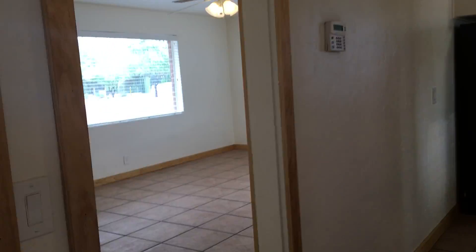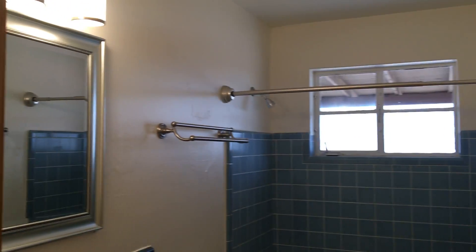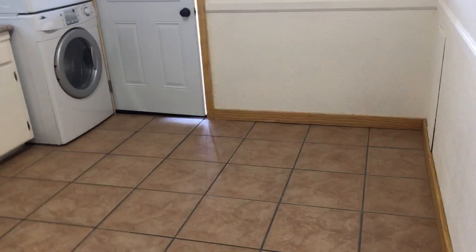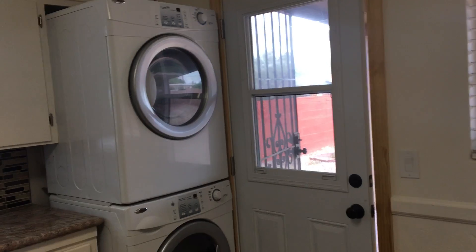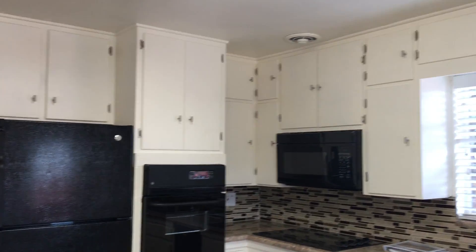Let's go ahead and check out the bathroom. Further down the hallway we go to the kitchen, which has been updated. It's got tile flooring, an eating area, washer and dryer in the kitchen, and a built-in microwave.